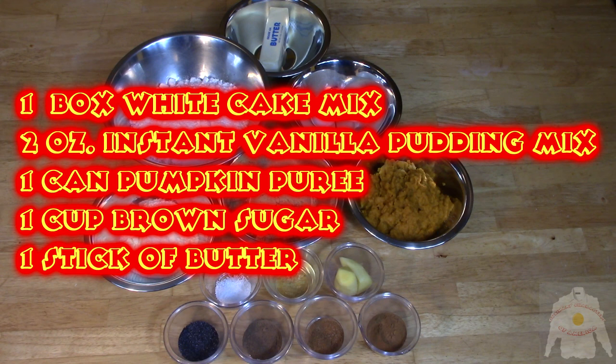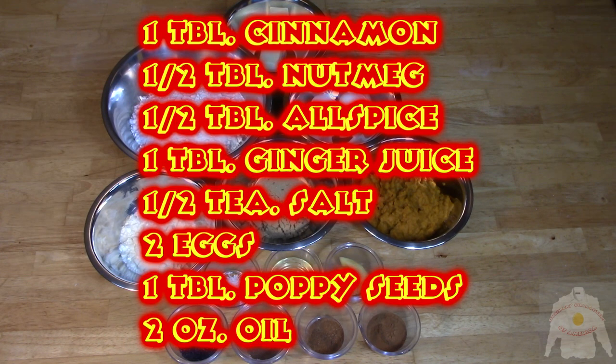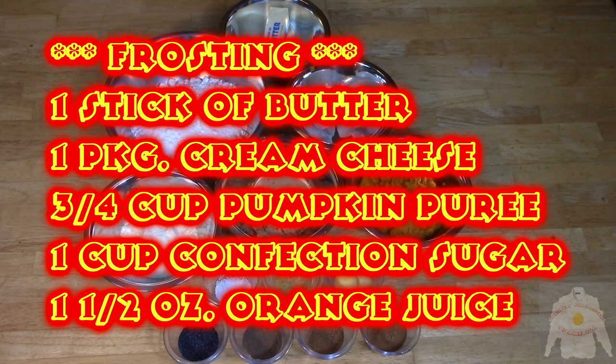Pumpkin cafe muffins make a great dessert anytime! These muffins combine ingredients you may not expect. Vanilla pudding mix is used for texture and moistness, added to the white cake mix that is known for its versatility. Brown sugar, cinnamon, nutmeg, and allspice join ginger and poppy seeds to give these pumpkin puree muffins a unique glow of sweetness!